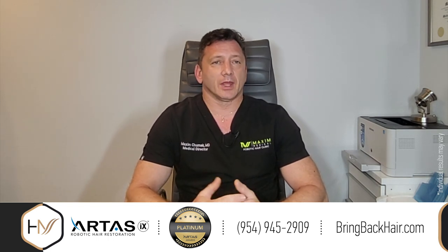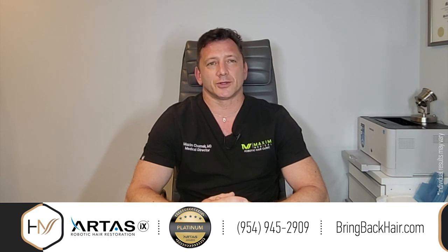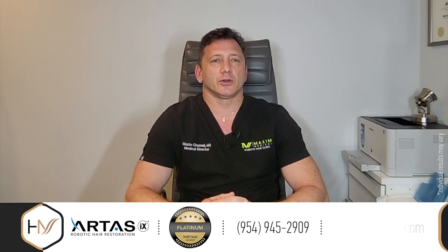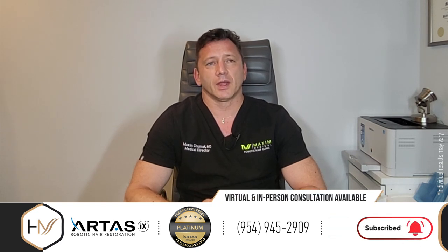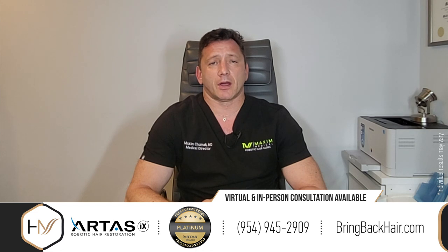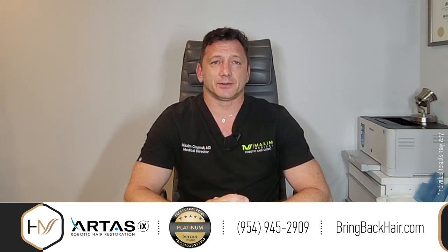With any questions about what we can do to help with hair loss, please don't hesitate to call us at 954-945-2909. We can schedule either an in-person consultation or a virtual one. Our website is bringbackhair.com — there's plenty of useful information there. Please like and subscribe for more behind-the-scenes content. Thank you.